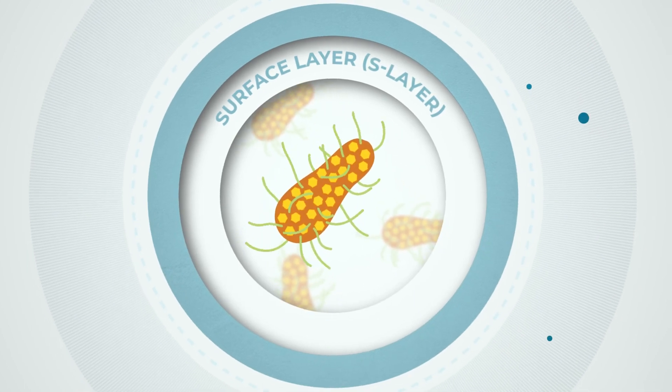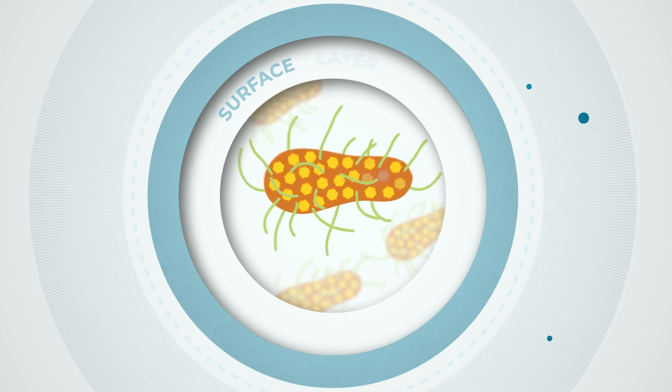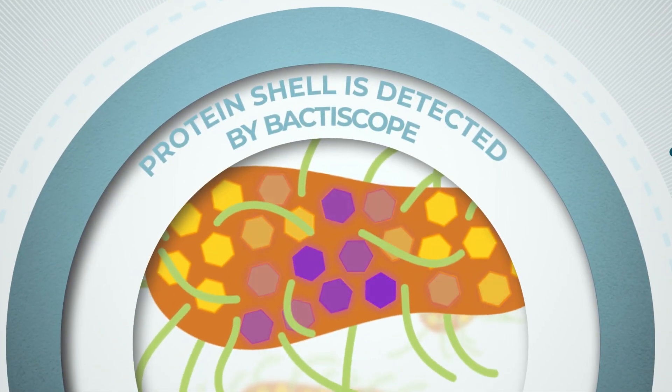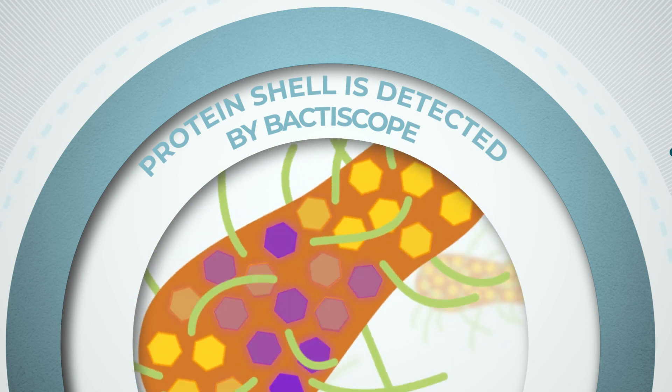Many bacteria are protected by a thin, hard outer protein shell called a surface layer. The Bactoscope device detects the protein shell, which is made up of a two-dimensional array of proteins.